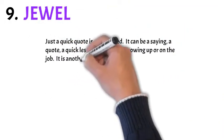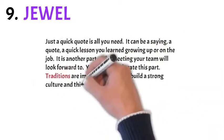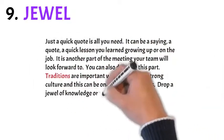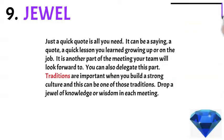Number nine: the jewel. Just a quick note is all you need — it can be anything, a quote or a quick lesson you've learned growing up. It's another part of the meeting your team will look forward to, and you can delegate this part as well. Traditions are important, and this is a cool tradition to make part of your meeting so people look forward to it.